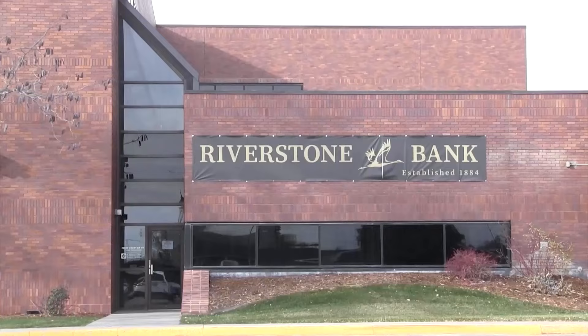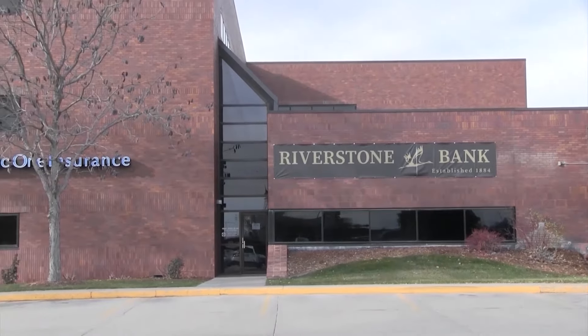The community calendar is brought to you by Riverstone Bank. We're local and we love our community.